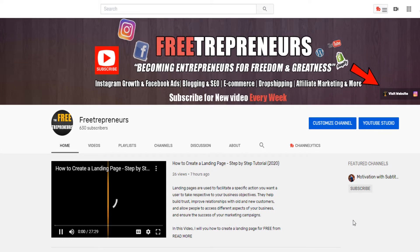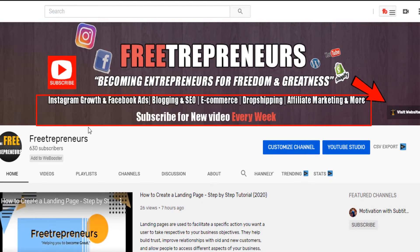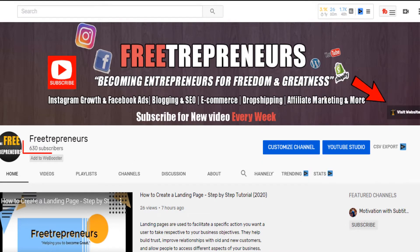What's going on? It's the Freeterpreneur channel. In this channel, I cover everything that can help you — from Instagram to Facebook, blogging, SEO, dropshipping, affiliate marketing, and more. If you are one of my subscribers, I really love you. Thank you so much. I appreciate you for being part of the family and taking me from zero to about 600 subscribers.